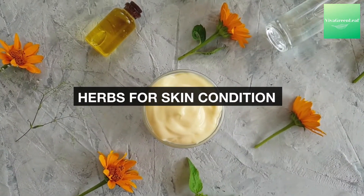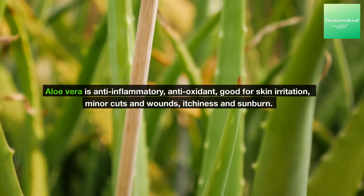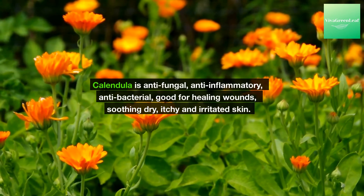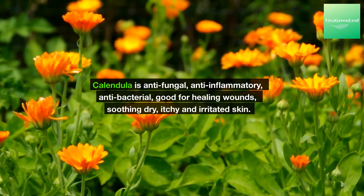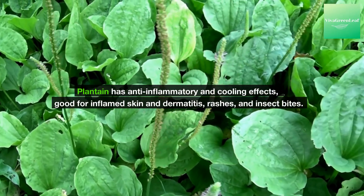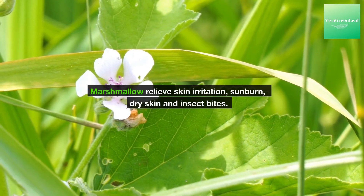Herbs for skin conditions. Aloe vera is anti-inflammatory and antioxidant, good for skin irritation, minor cuts and wounds, itchiness, and sunburn. Calendula is anti-fungal, anti-inflammatory, and antibacterial, good for healing wounds and soothing dry, itchy, and irritated skin. Plantain has anti-inflammatory and cooling effects, good for inflamed skin and dermatitis, rashes, and insect bites. Marshmallow relieves skin irritation, sunburn, dry skin, and insect bites.